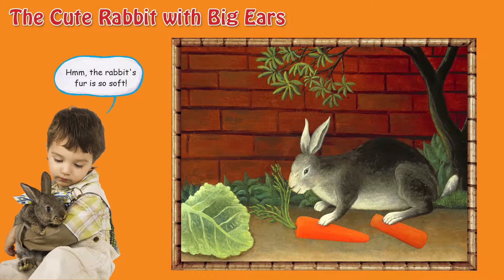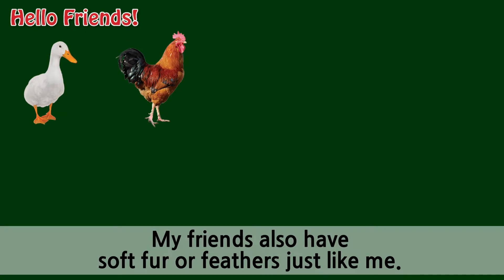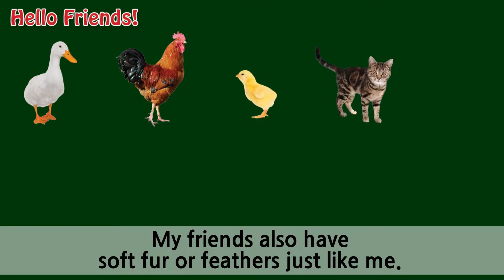Mmm, the rabbit's fur is so soft. Hello friends! These animals live on the farm with me. My friends also have soft fur or feathers, just like me.